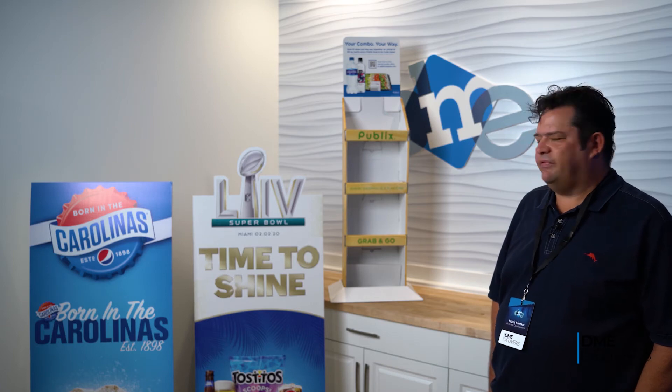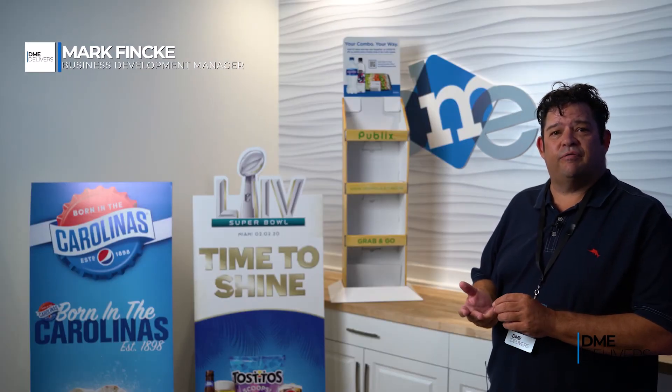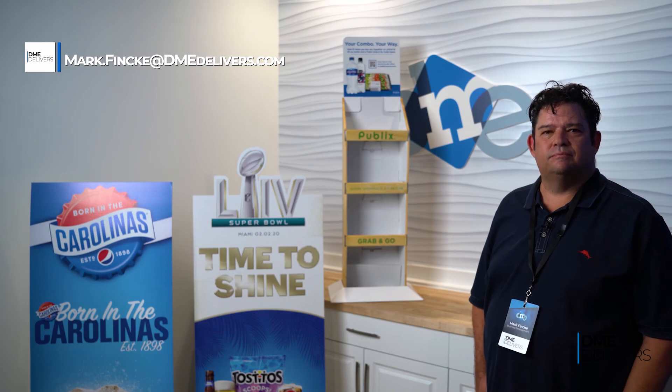Thanks for your time today. If you need any point of sale or point of purchase materials, my name is Mark Finke. You can reach me at mark.finke, F-I-N-C-K-E, at dmedelivers.com. Thank you.